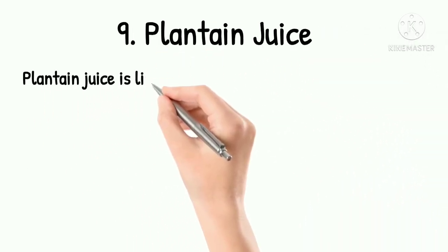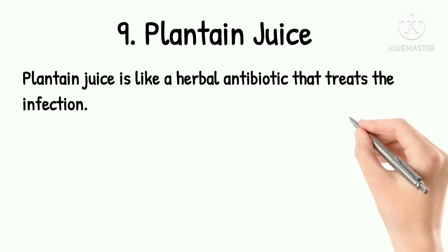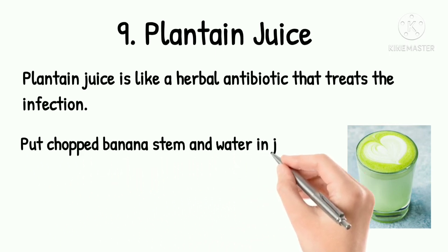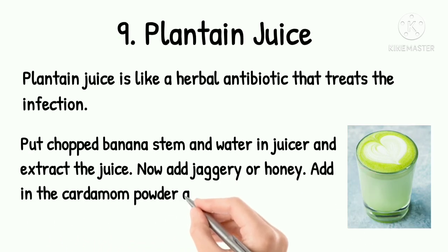9. Plantain Juice. Plantain juice is like a herbal antibiotic that treats the infection. Put your banana stem and water in the juicer and extract the juice. Now add jaggery or honey, then add cardamom powder and mix well.